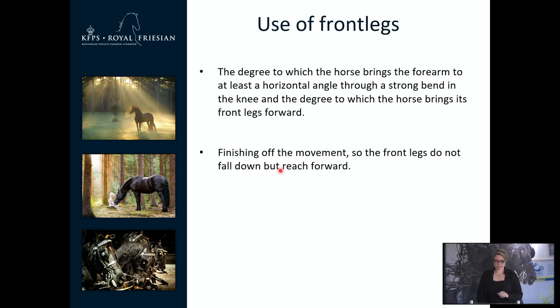Now we are going to talk about show driving and its specific terms. For use of the front legs, it is important that there is a lot of movement in the front legs — and this comes not only from the knee but also from the shoulder, to get as much movement as possible. The bigger the movement, the bigger the mark.